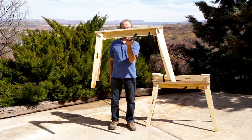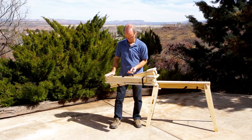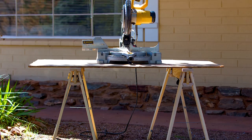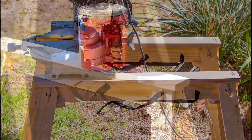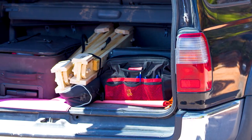It's so compact that when folded you can easily carry two in one hand. Weighing in at only 7 pounds, the Heidehorse Folding Sawhorse is the perfect complement for any job. It can also be stored anywhere in your home or workspace and easily fits into your car or truck, so you can have a working platform on the go.